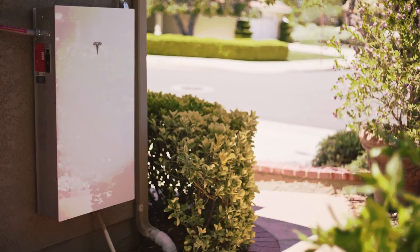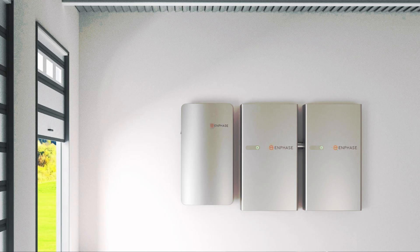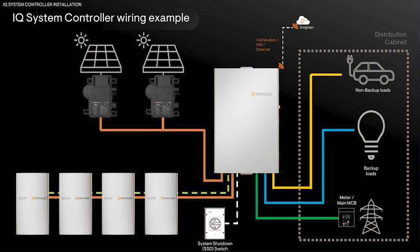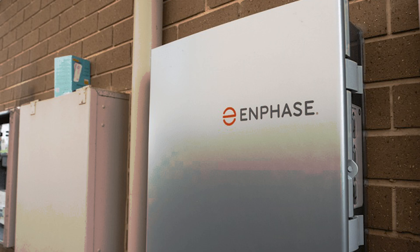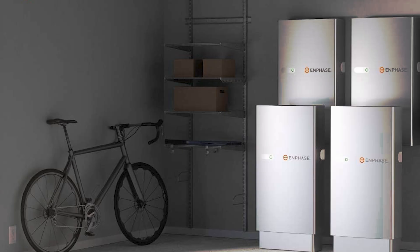The Enphase IQ 5P has a 15-year warranty or 6,000 cycles and guarantees 80% capacity at year 15. Enphase is very customer-friendly and pretty quick to replace damaged battery modules or inverters. With their modular design, sometimes they're able to just replace a module and have your battery back up and running.